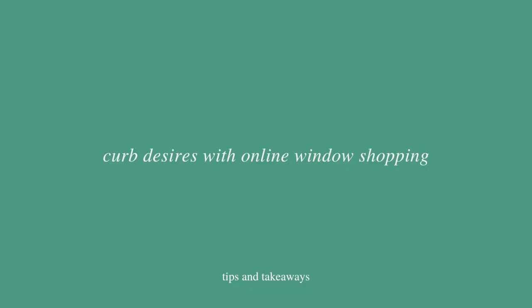Sometimes I just really want to shop and add things to my closet. I curb those desires by online window shopping — going to sites, looking through pages, adding a bunch of things to my cart, and not buying anything. Sometimes I go back into my cart, see everything I've added, and sift through removing things I don't actually like. It helps me better understand what I genuinely like versus what I added on a whim.